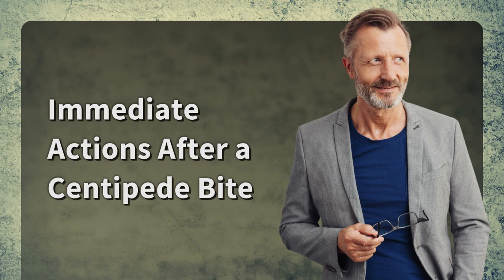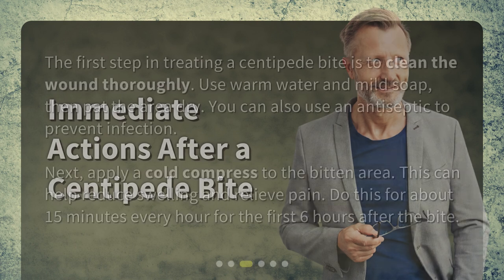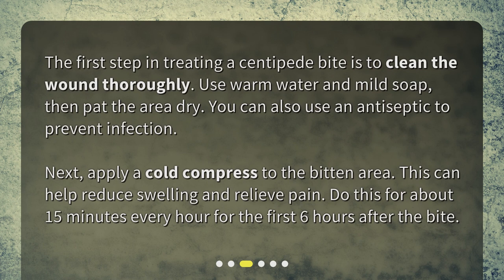Immediate actions after a centipede bite: The first step in treating a centipede bite is to clean the wound thoroughly. Use warm water and mild soap, then pat the area dry. You can also use an antiseptic to prevent infection. Next, apply a cold compress to the bitten area. This can help reduce swelling and relieve pain. Do this for about 15 minutes every hour for the first six hours after the bite.